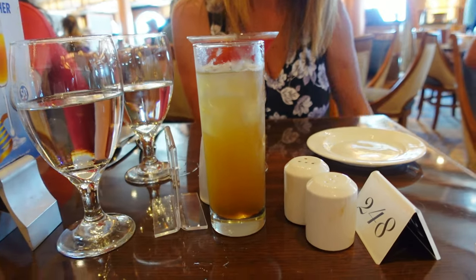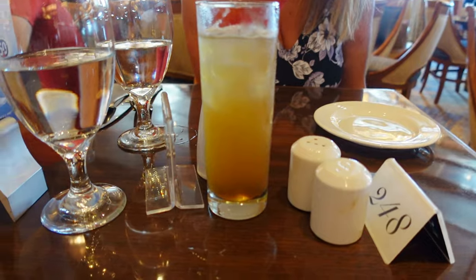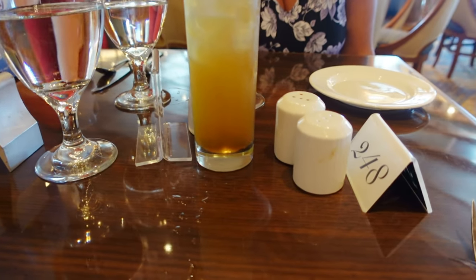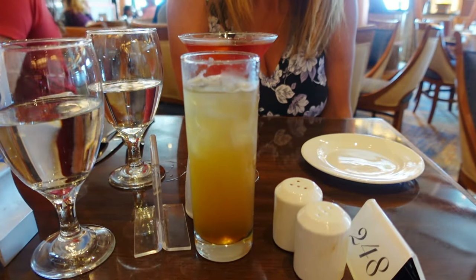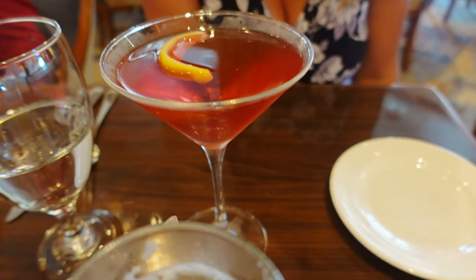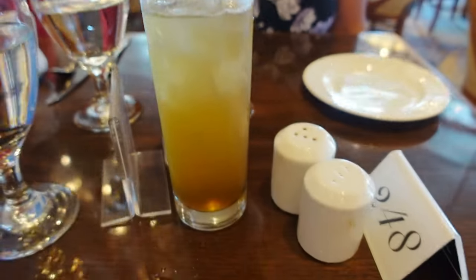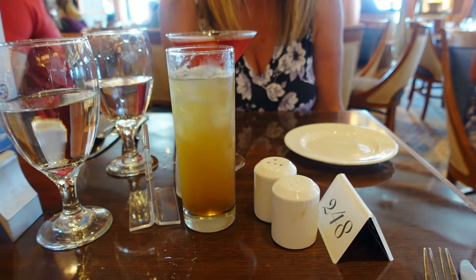We've been here now one hour and five minutes at the dining room trying to have sea day brunch and we have successfully finally ordered off the menu — took a while. We did finally get our drinks: a Long Island Iced Tea for me and a Cosmopolitan for Jill. Stay tuned, more to come about this experience today.